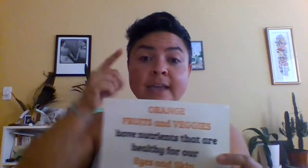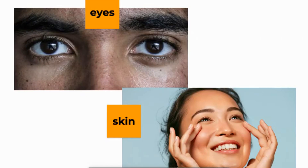Orange fruits and veggies have nutrients that are healthy for our eyes and our skin. Carrots are good for your eyes and skin.